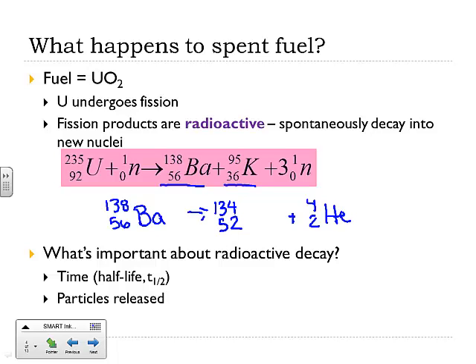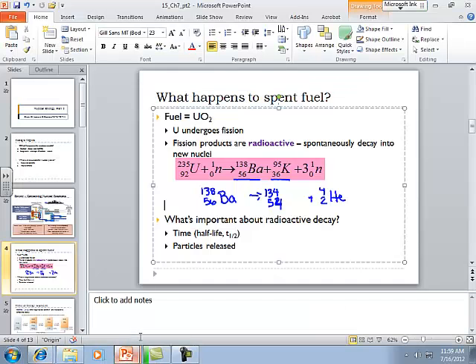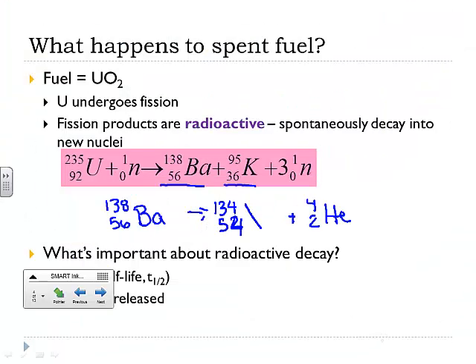134 plus 4 makes 138, and 54 plus 2 makes helium — we can verify that on the periodic table. Fission products themselves undergo radioactive decay. We might get alpha decay, beta decay, or gamma decay — all sorts of options. They're decaying and giving off alpha particles, beta particles, and gamma particles.